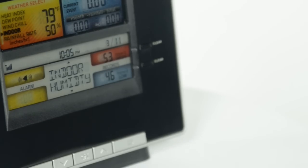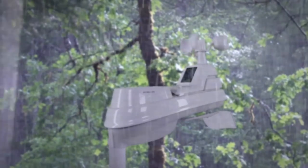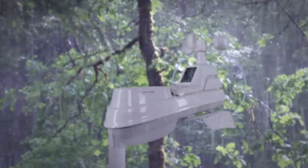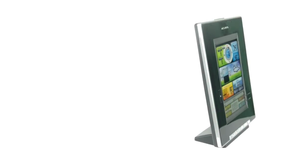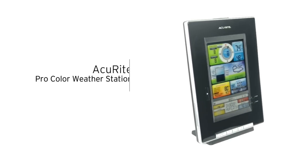You can even program your own alerts to get notified when conditions change. The 5-in-1 sensor is easy to set up, includes mounting hardware, and features a 2-year battery life for maintenance-free operation. Plan your outdoor activities with confidence with Accurite's ProColor weather station.